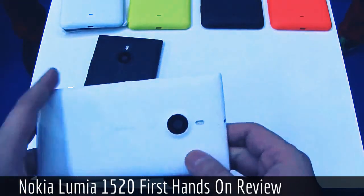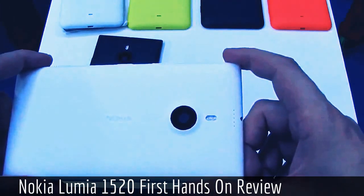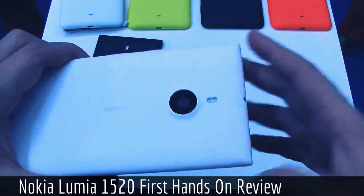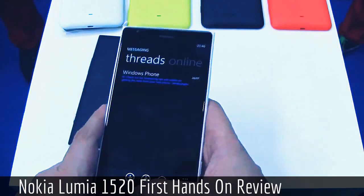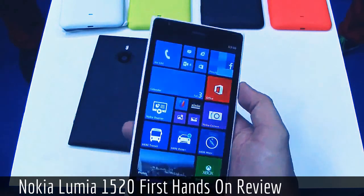On the back we have a PureView camera — a 20 megapixel PureView — which supports amazing picture taking and great image quality. We saw some samples during the Nokia World Keynote and it was absolutely amazing, especially when comparing it to other tablets available on the market.